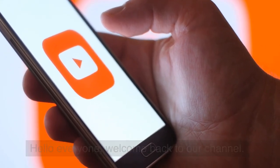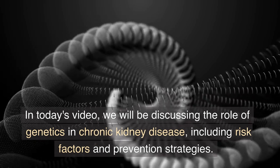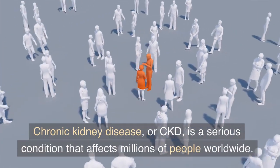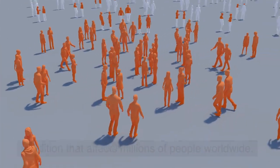Hello everyone, welcome back to our channel. In today's video, we will be discussing the role of genetics in chronic kidney disease, including risk factors and prevention strategies. Chronic kidney disease, or CKD, is a serious condition that affects millions of people worldwide.